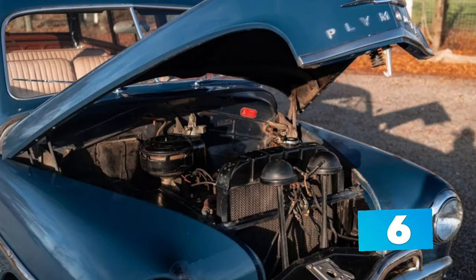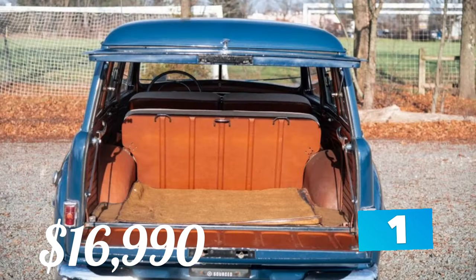Additional features include an AM radio, a heater, a hood ornament, a split windshield, driver's side mirrors, and sliding side windows.